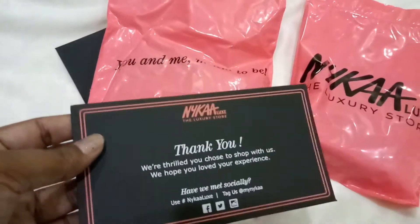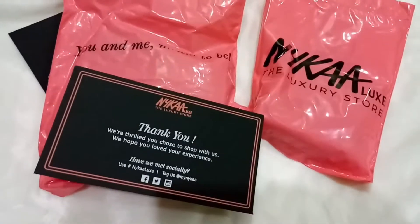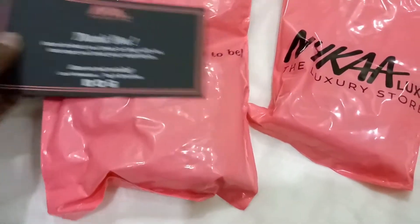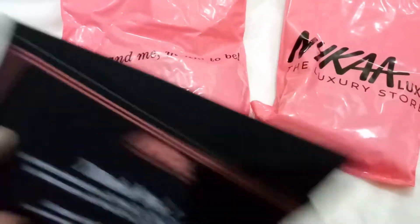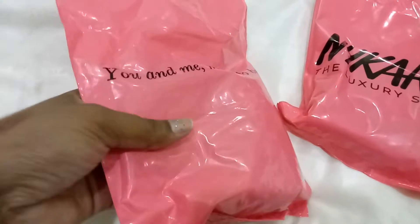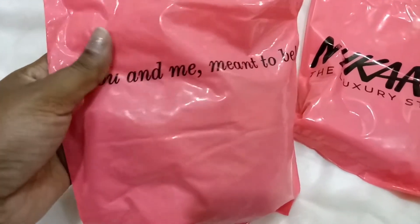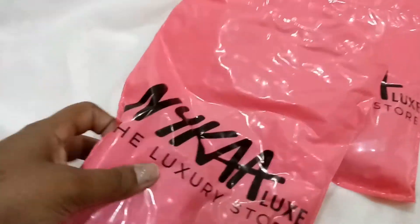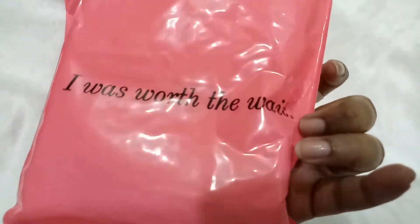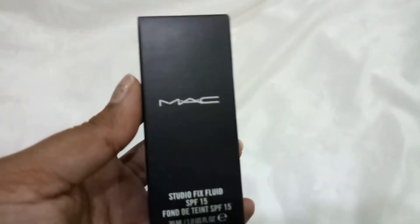Whenever you order from Nykaa Luxe, you get a special card that says 'Thank you for shopping with us,' which is really nice. All the products are also wrapped in bubble wrap and packed in this pink cute pouch that says 'You and Me, Meant to Be.' I have two pouches, and one says 'I Was Worth the Weight' — really cute!